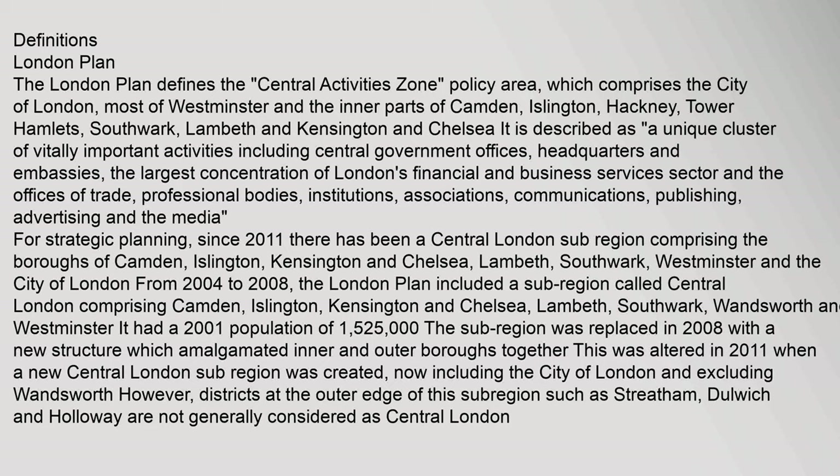The Central Activities Zone includes the largest concentration of London's financial and business services sector and the offices of trade, professional bodies, institutions, associations, communications, publishing, advertising and the media.